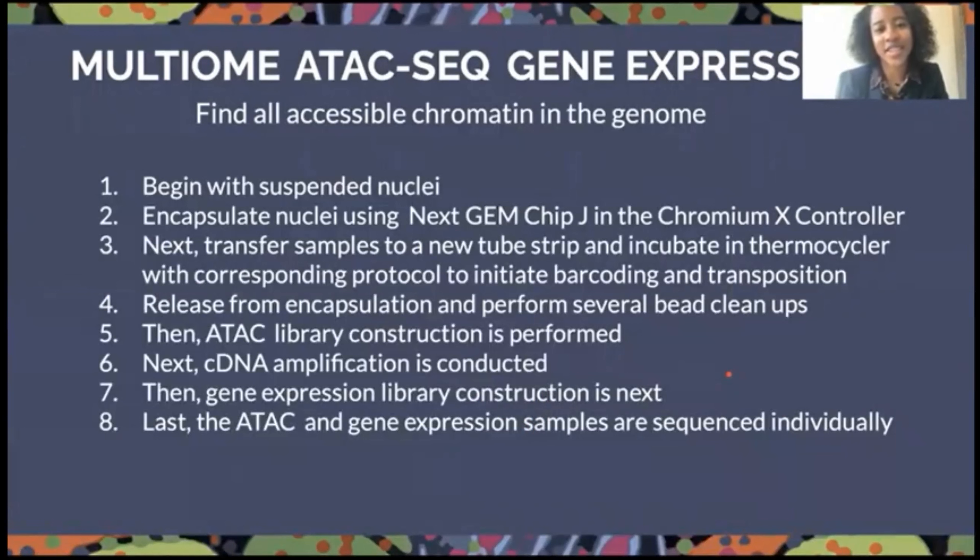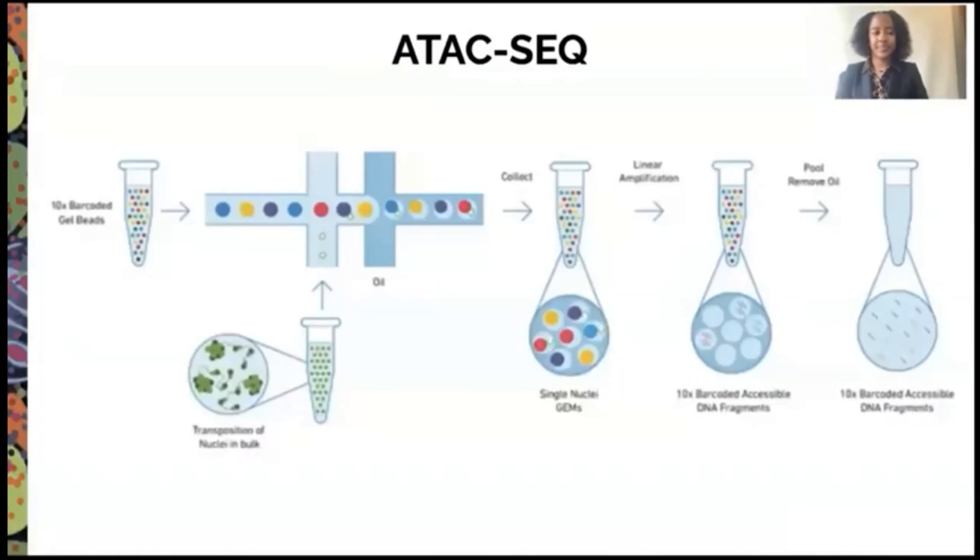A little bit about the Multiome ATAC gene expression. This is where we find all the accessible chromatin in the genome. We begin with suspended nuclei, then encapsulate them using the next-gen chip and the Chromium X controller. We transfer the samples to a new tube and incubate them in the thermocycler to initiate barcoding and transposition. After that, we release from encapsulation and perform several bead cleanups, then use ATAC library construction, cDNA amplification, and gene expression library construction. Finally, the ATAC and gene expression samples are sequenced individually.